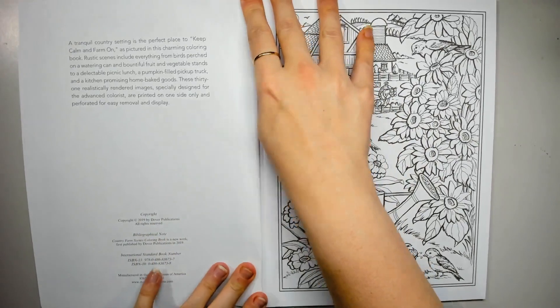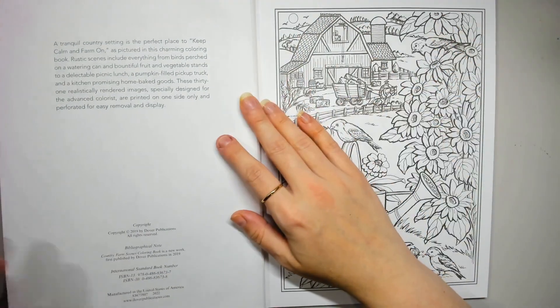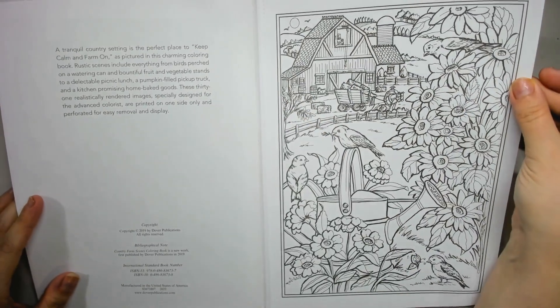It's not a huge difference, it is just a slightly lighter paper. All that means for me is I won't use wet media in it, but it'll still be perfectly fine for pencils.